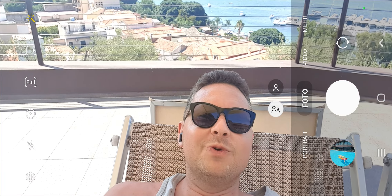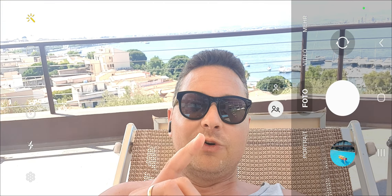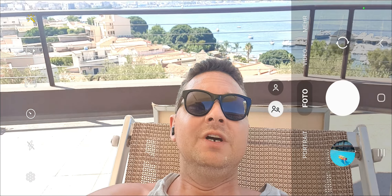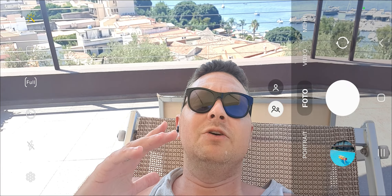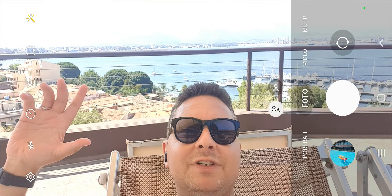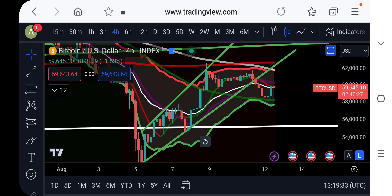Hello everyone, Alessandro de Crypto here. Welcome to this Bitcoin price update and meme coins update, because we have a very nice new meme coin I want to share with you. I'm going to show you a tutorial on how you can purchase it. I'm currently sitting at the pool in my hotel in Sicily with my girlfriend. First, let's talk about what's going on with the Bitcoin price, and then we'll talk about some upcoming meme coins.